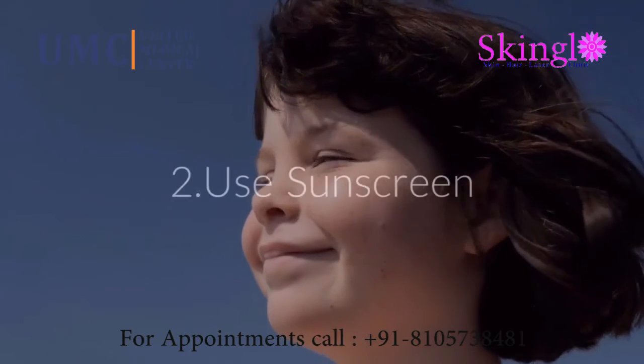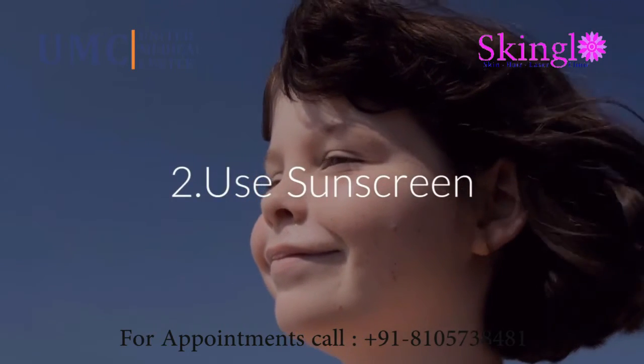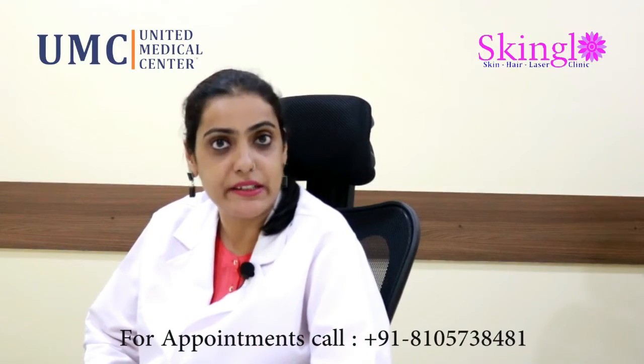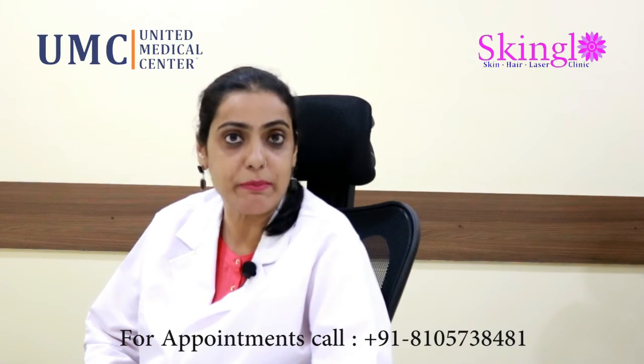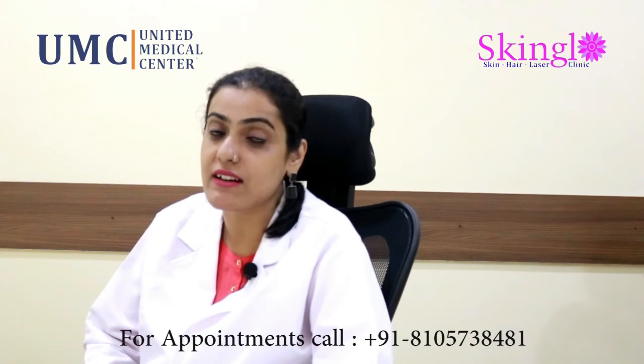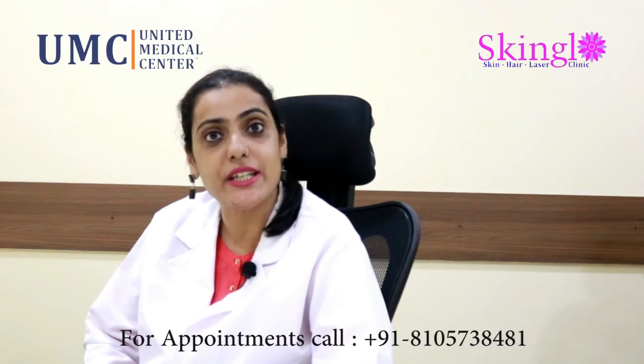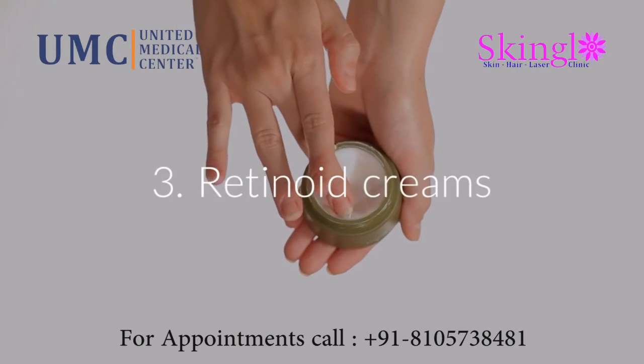Using sunscreen is mandatory, so an SPF of 30 or higher would be ideal. Do apply the sunscreen on all exposed body parts such as the face, neck, arms, and hands. In addition to this, do start with a